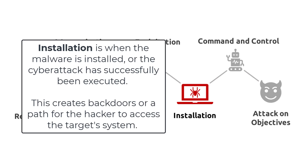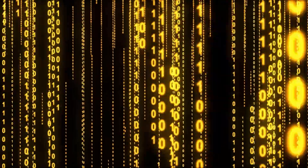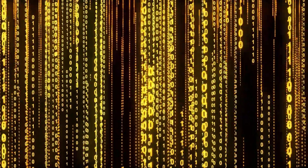Installation is when the malware is installed, or the cyberattack has successfully been executed. This creates backdoors, or a path for the hacker to access the target system.